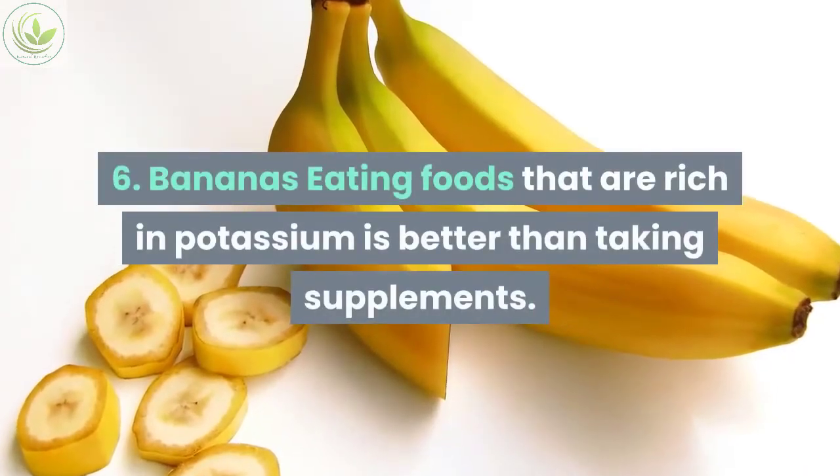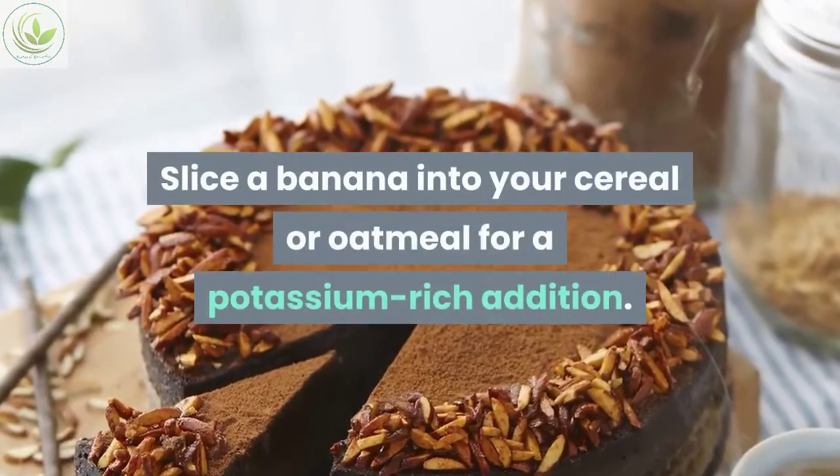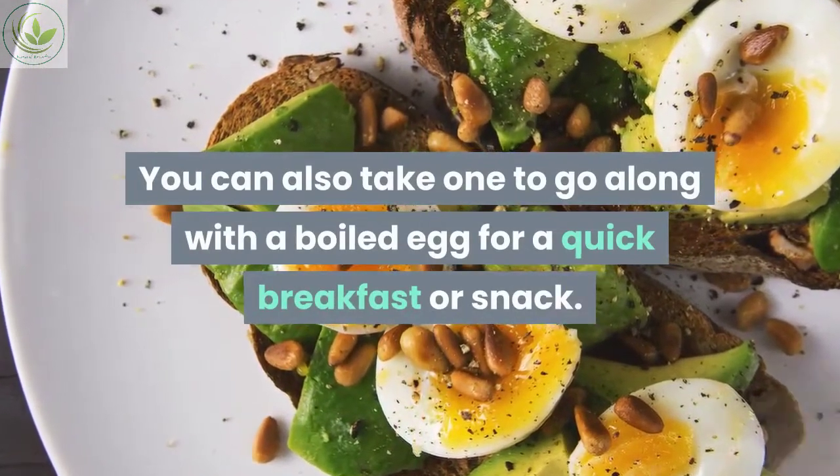Number six: bananas. Eating foods that are rich in potassium is better than taking supplements. Slice a banana into your cereal or oatmeal for a potassium-rich addition. You can also take one to go along with a boiled egg for a quick breakfast or snack.